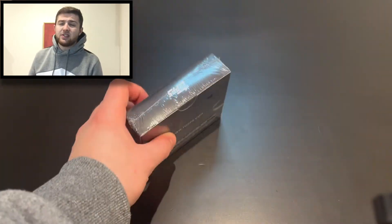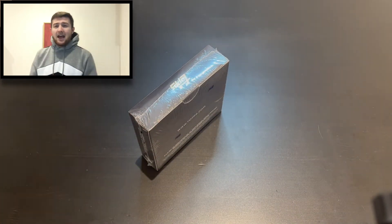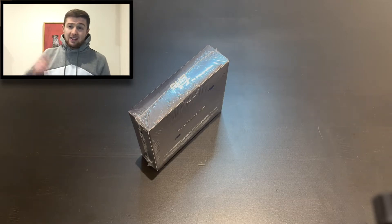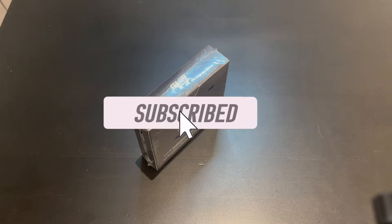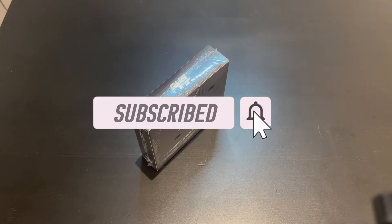If you are excited for this video then smash the like button, and of course if you're new to the channel then hit that subscribe button — do it now so you'll never miss an upload. If you hit the bell for notifications too, you will never miss an upload.